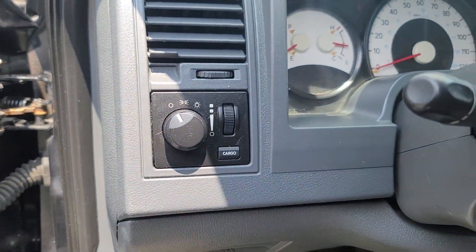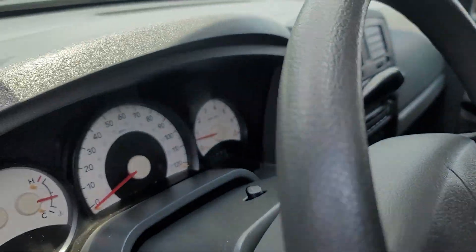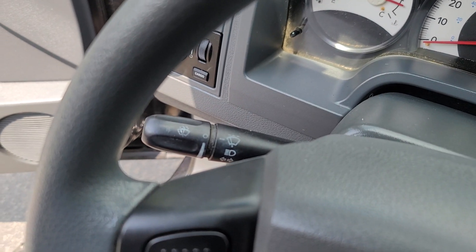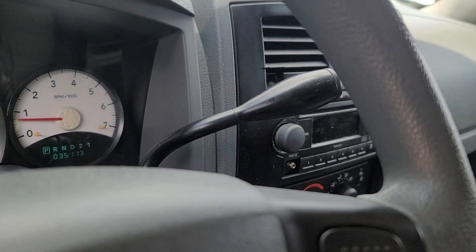The following are some of this vehicle's highlighted options: backup camera, Bluetooth connection, split bench seat, intermittent wipers, passenger vanity mirror, sliding rear window, front reading lamps, CD player, AM-FM stereo, and AC.